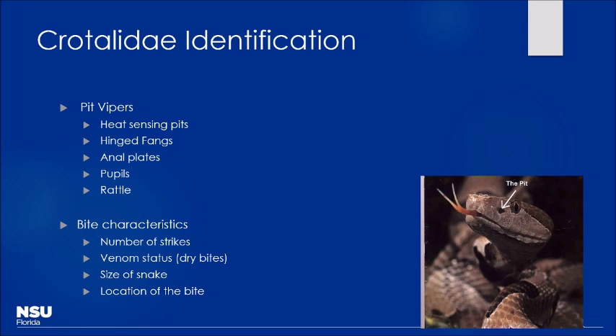Things you want to find out: the number of strikes that occurred — usually just one bite, but there can be multiple. About 20-25% of bites tend to be dry bites, meaning that even though the patient was bitten, no venom actually got injected. Those are obviously going to be managed differently because they probably don't require antivenom. And the location of the bite matters — whether it be the feet, the hands, et cetera.